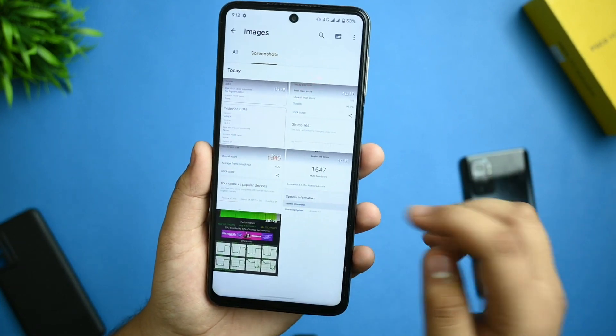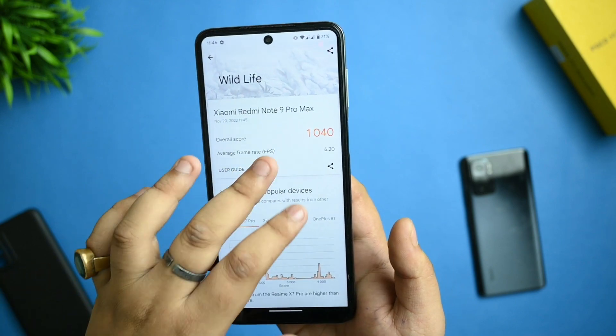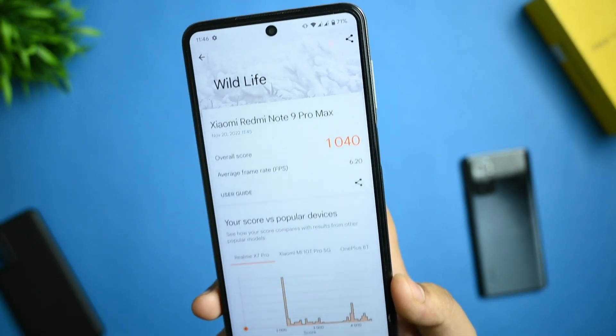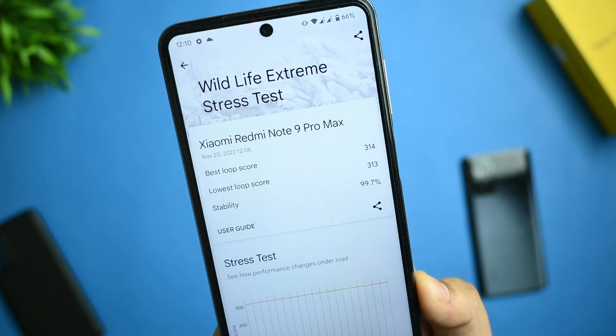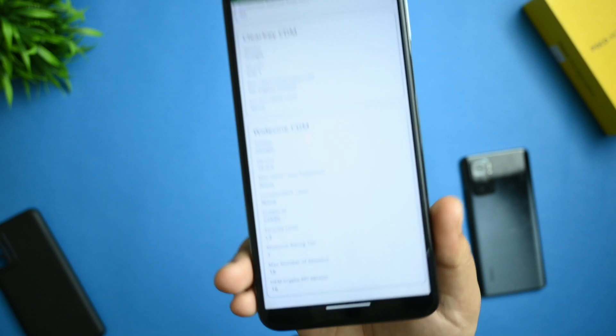This device performs well all around. In the 3DMark Wildlife test, the score is 1040 with an average frame rate of 6 fps — this is the hard test. The Wildlife Extreme test also performs well with a stability of 99.7%, which is great to see.